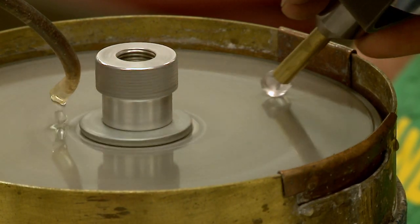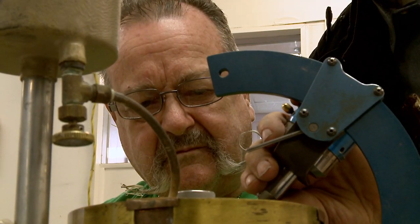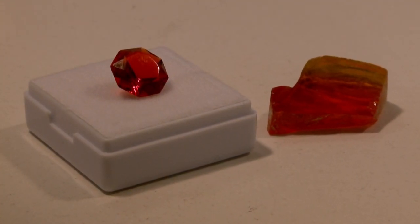Right next to that is the facet machines, where people will take raw gemstones — things like sapphire, emerald, or ruby — and cut them into the stereotypical faceted stones you see in pieces in every jewelry store across America.